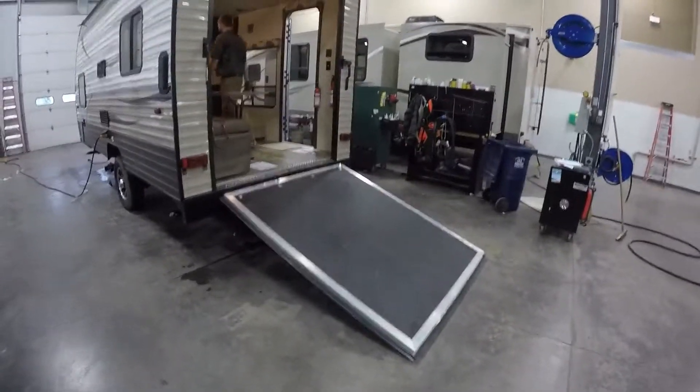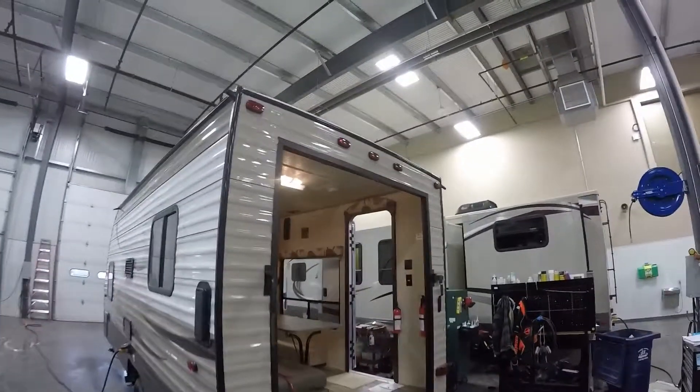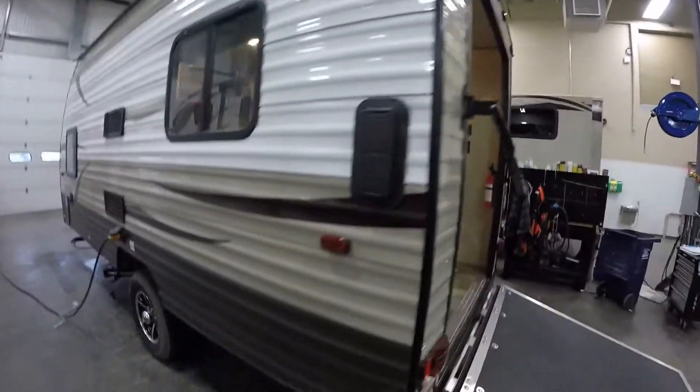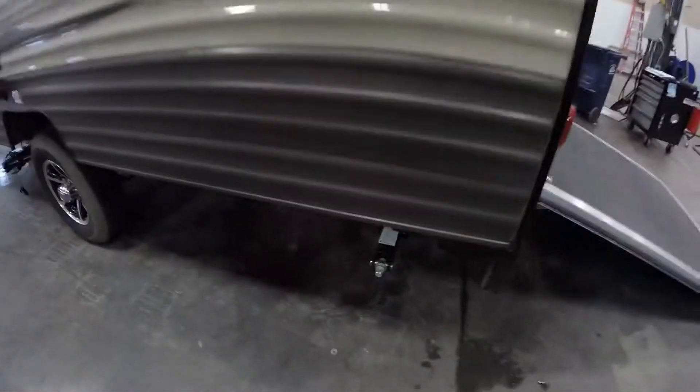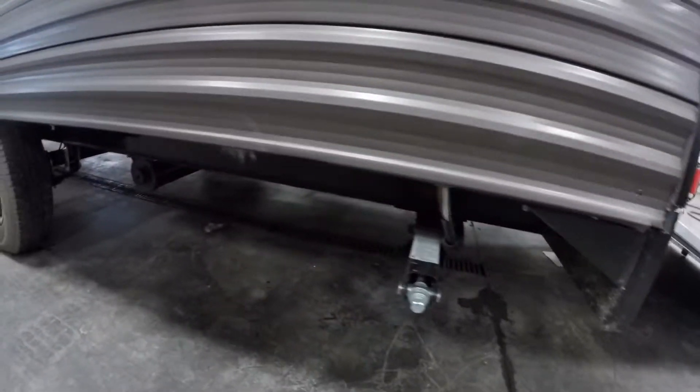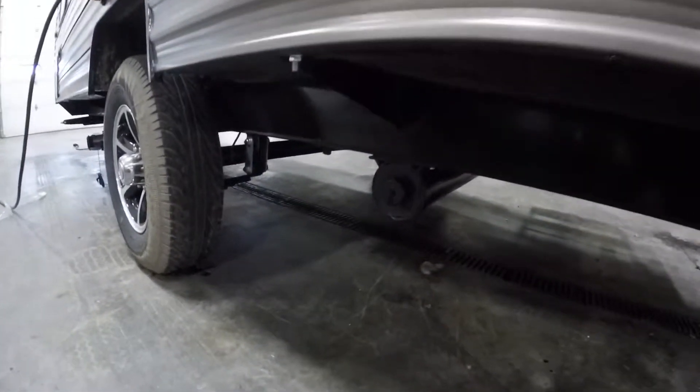We'll just show you that ramp door — David's just finishing up prepping it for us. It's got air vents on the outside. It's got four jacks, one on each corner. There's a spot for the sewer hose right there.